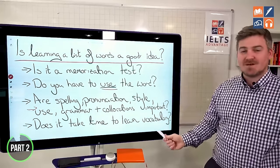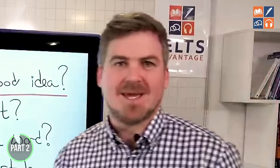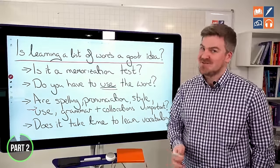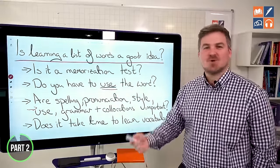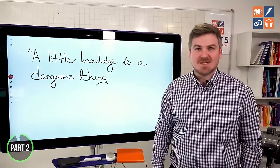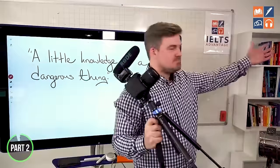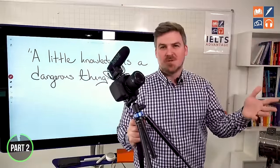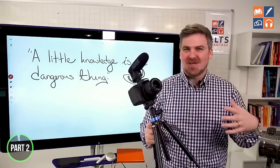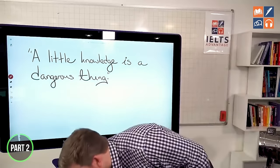Does it take time to learn vocabulary? Yes. Many academic studies have shown most people can only learn between 10 and 20 words a day — some people even fewer. Do you think you could learn 1800 words in 18 hours? No. And why do people believe that? They're desperate. They want a shortcut. Another quote: 'a little knowledge is a dangerous thing.' Like giving a camera to a stranger and asking them to watch one YouTube video on photography — would they become a professional photographer? No. Learning lists of words is a dangerous thing.